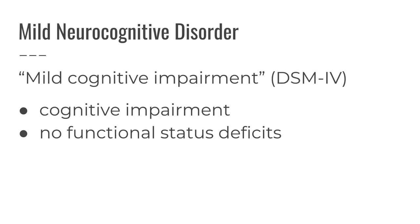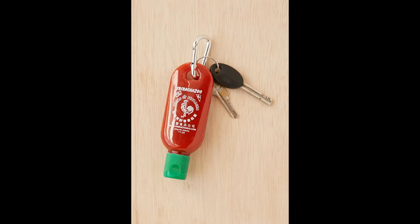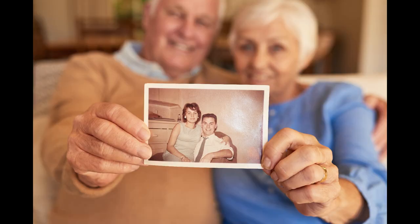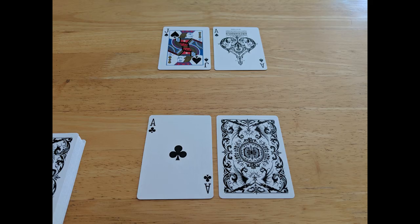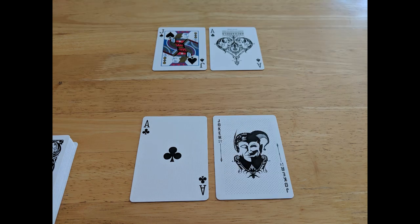Mild neurocognitive disorder, formerly known as mild cognitive impairment, is characterized by memory loss that doesn't interfere with one's functional status and independence. Grandpa forgets where he leaves his keys, but he can still drive and take care of himself, no problem. Some of you may say, isn't being forgetful just part of getting old? Why does that need a name? Well, forgetfulness isn't uncommon, but we don't say that it's normal.